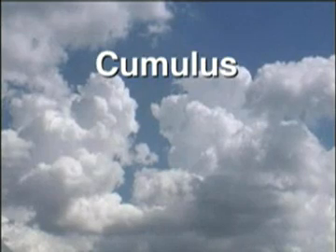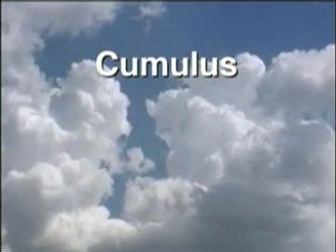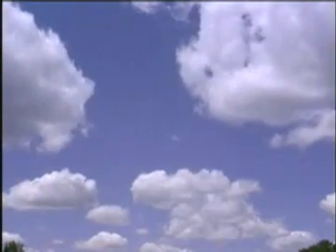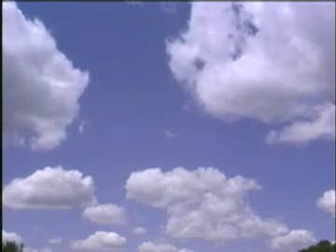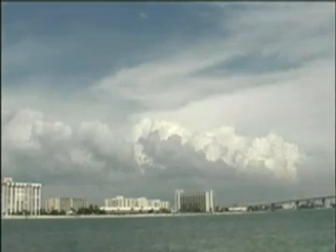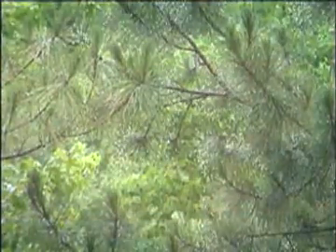Cumulus clouds are fluffy and puffy, and they grow tall. They look like cotton balls as they bubble up into the air. Small cumulus clouds with lots of space in between them tell us the weather will be nice. The larger and taller cumulus clouds make rain showers, or snow showers if it is cold enough. The showers usually don't last very long.